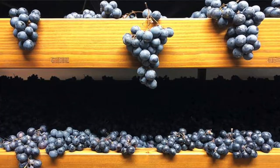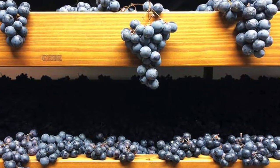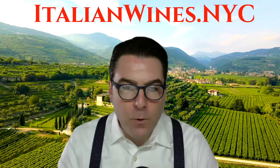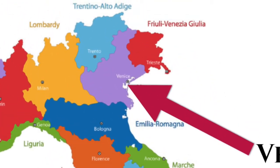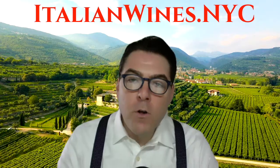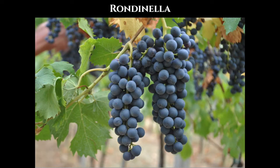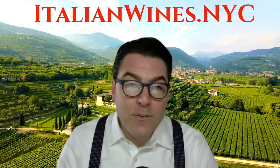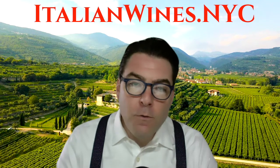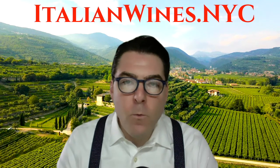The world-famous Amarone is actually a blend of several native grapes from Valpolicella in the Veneto region found in northeastern Italy. The two main grapes that you should remember are Corvina and Rondinella. These grapes combined make up the majority of the blend. The rest of the grapes are used in single-digit percentages. Let's go over the grapes that make up Amarone one at a time.